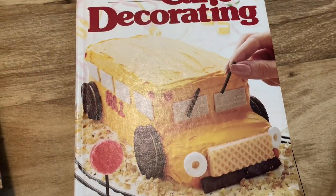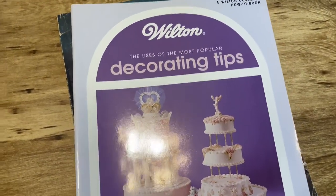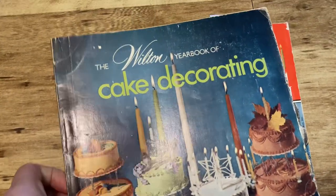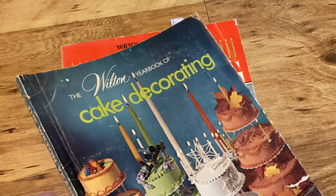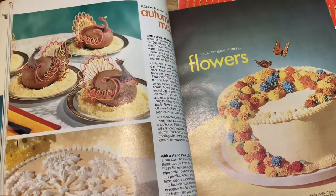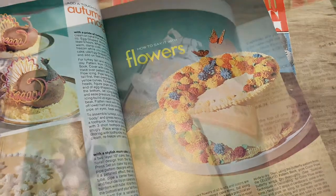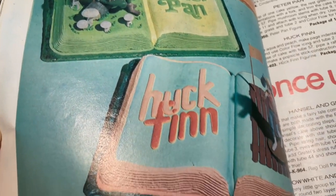We've got the Dessert Cookbook — they're literally just so pretty. Then we've got a Creative Cake Decorating one from the 80s, and then I have a few Wilton books. The Wilton Yearbook of Cake Decorating I think is from the mid-70s — just such beautiful cakes inside. I love looking at these ones, just such beautiful intricate cakes.